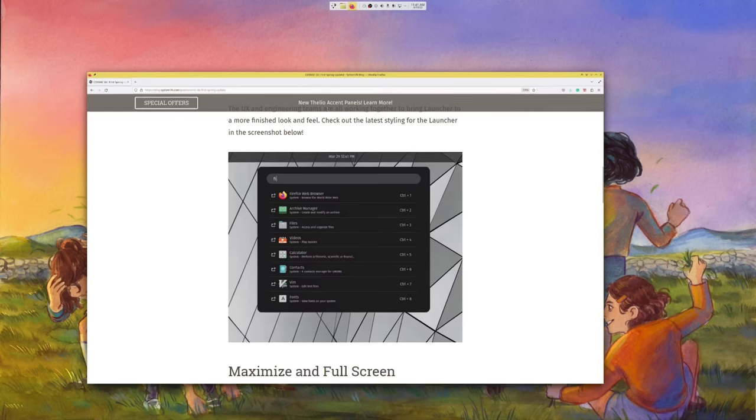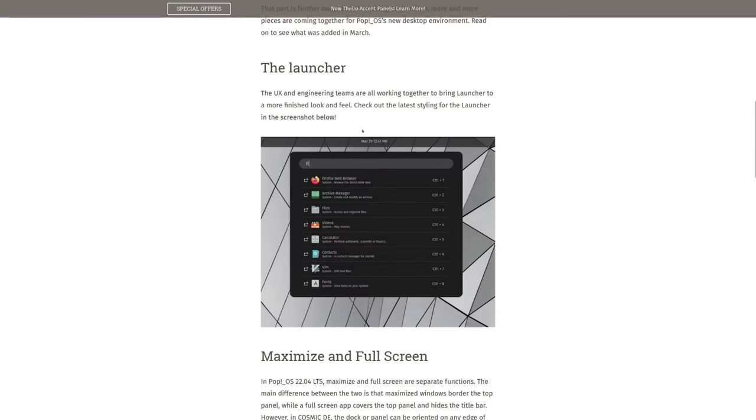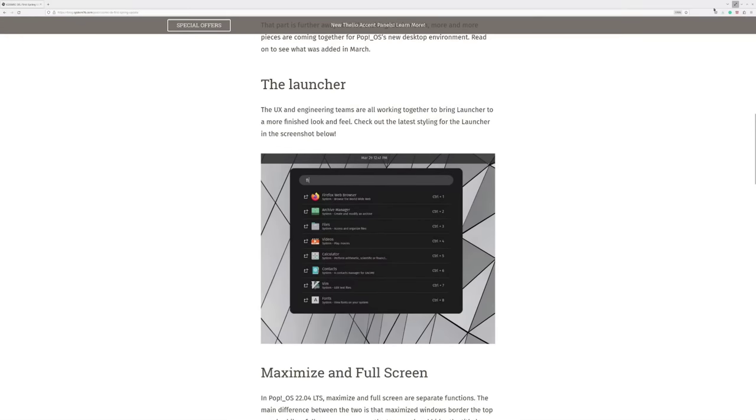Firstly, there are some user-facing changes that are nice and don't feel too technical. There's a new look for the launcher, as an example, with your search results, buttons to open new instances, and also the shortcuts for each application on the right side of things. Looks good and clean.